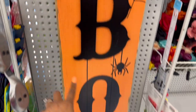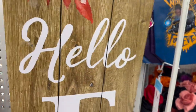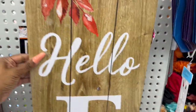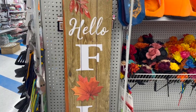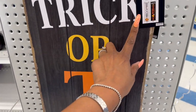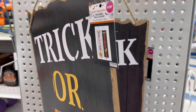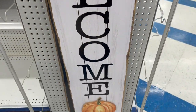The Halloween plaque says 'Boo' on one side, and you can rotate it to 'Hello Fall' — nice quality, super heavy, nine dollars and 99 cents. I love the trick-or-treat sign for $9.99 — it is double-sided, pretty large. The other side says 'Welcome' with a pumpkin on it, so you can use this through fall as well.